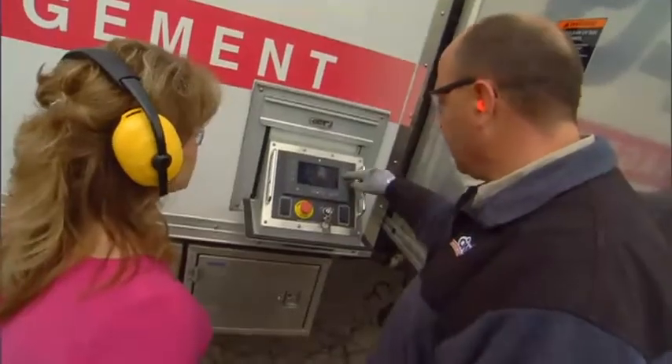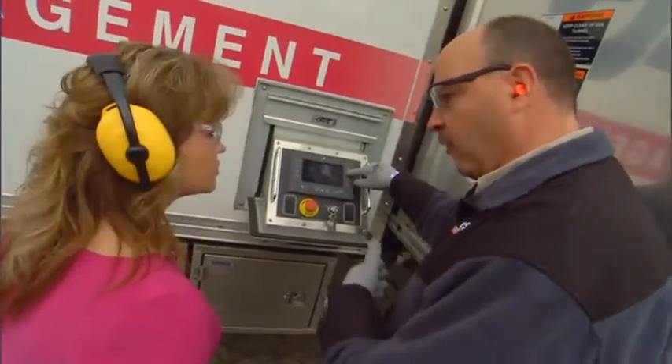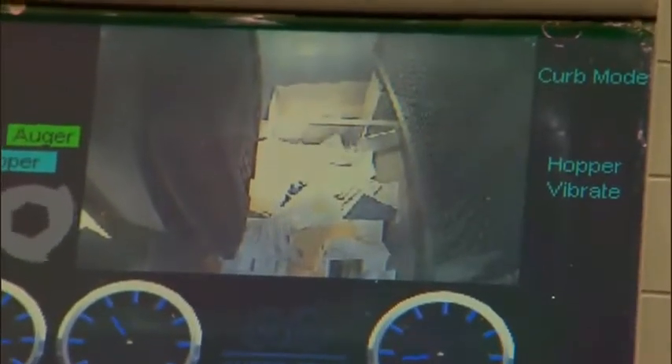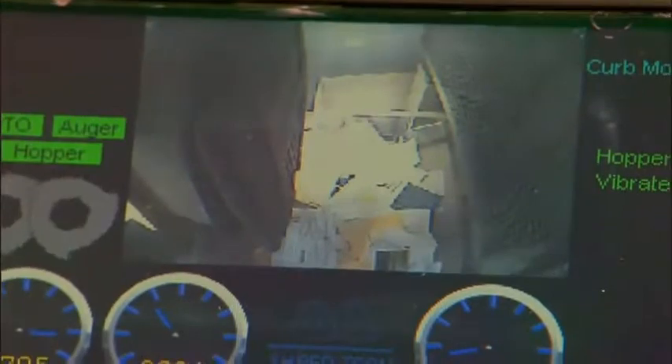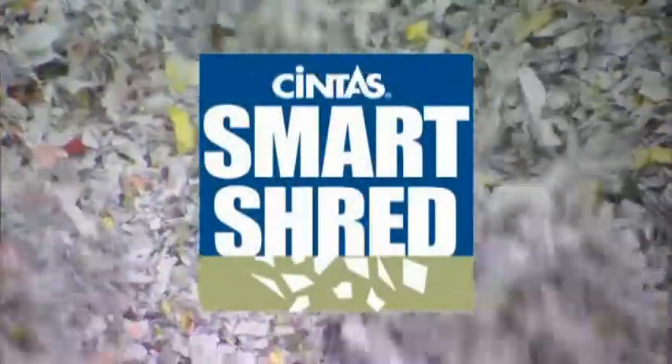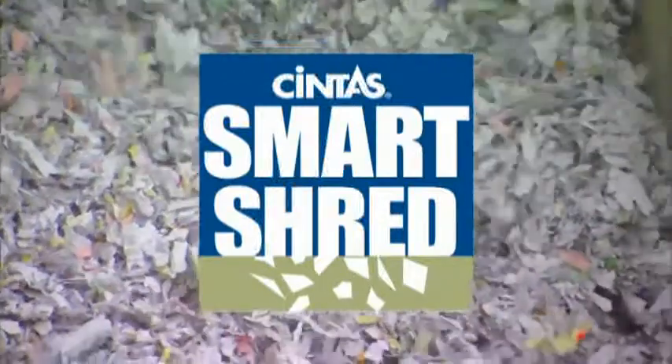Our customers can verify the security of our on-site shredding because they can literally watch the pop-up television and actually watch their documents get shredded in real time. Cintas on-site units are equipped with Smart Shred, our custom shredding process that cuts paper into unidentifiable confetti, not strips.